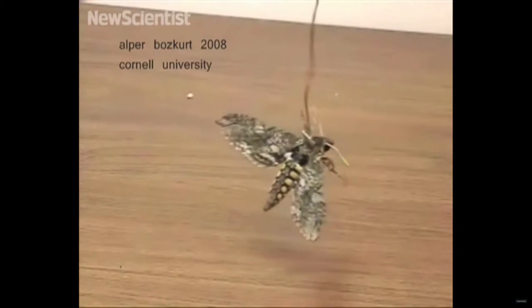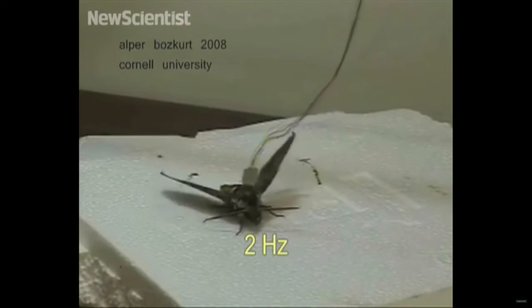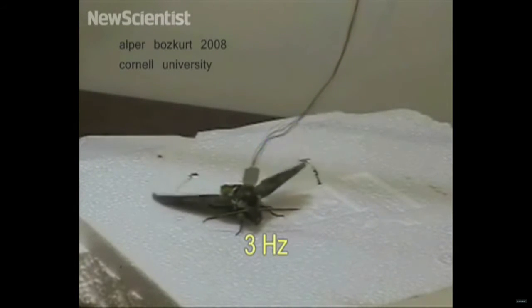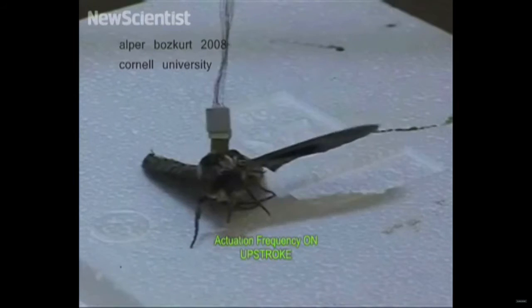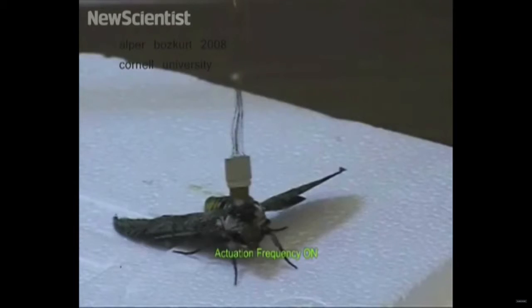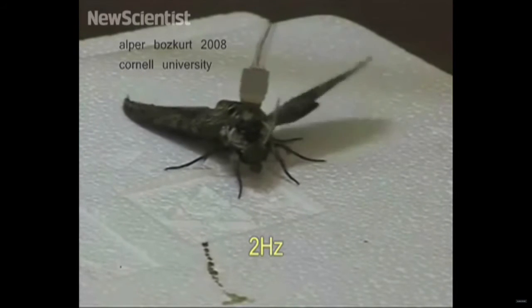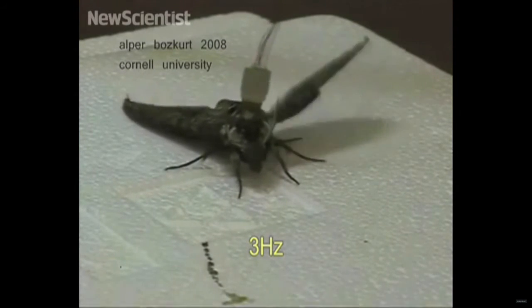This moth isn't just flying around — it's been bugged. Researchers at Cornell University can take control of its flight using electrodes implanted into its muscles. Signals are sent to its left flight muscle to make it lift that wing. Different signals can be sent to lower its wing, to lift both wings at once, or to make them flat. Increasing the frequency of the pulse makes the wings beat faster. If a signal is sent only to one side while the moth is flying, it will veer in that direction.